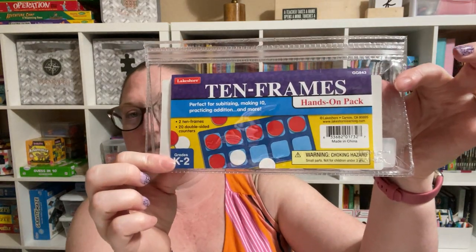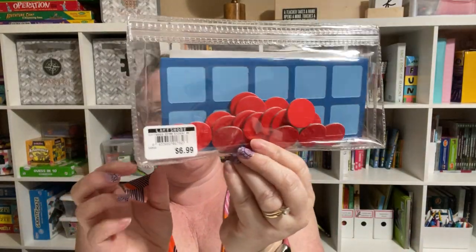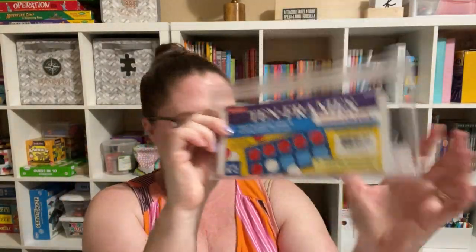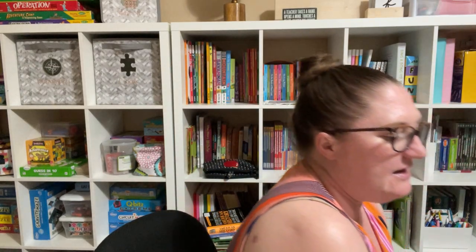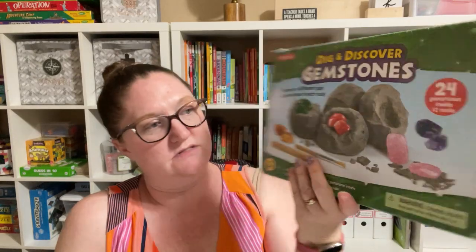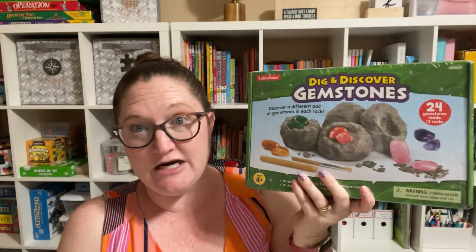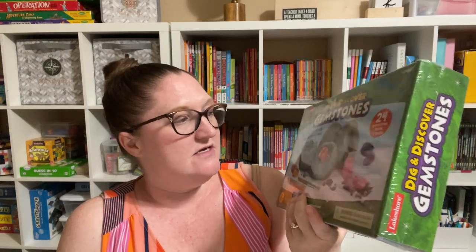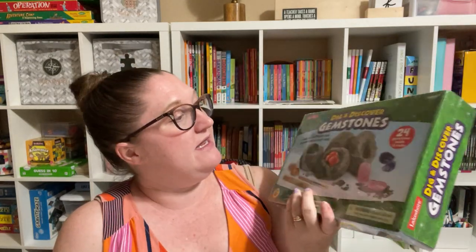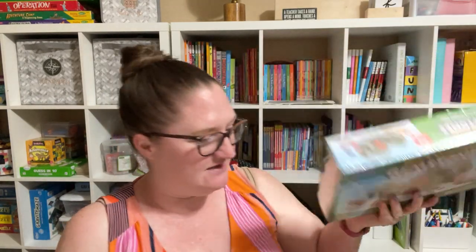I got these base 10 frames — just a single package. It has two frames and 20 counters in it. And then I got these Dig and Discover Gemstones. I'm teaching a geology class at our co-op, so this will be great — who doesn't love these dig and discover things?